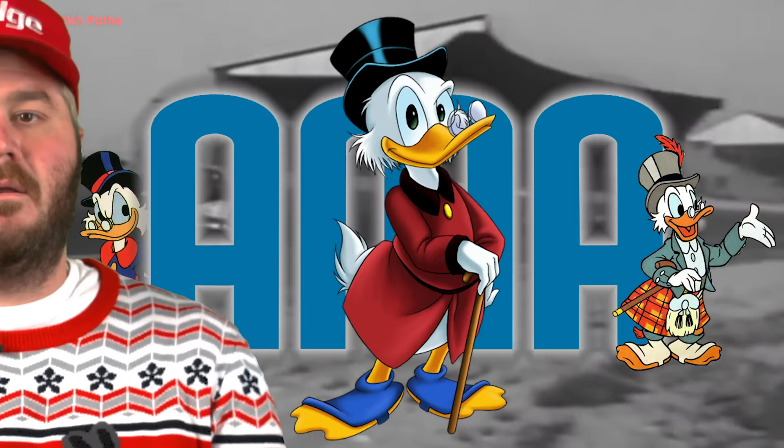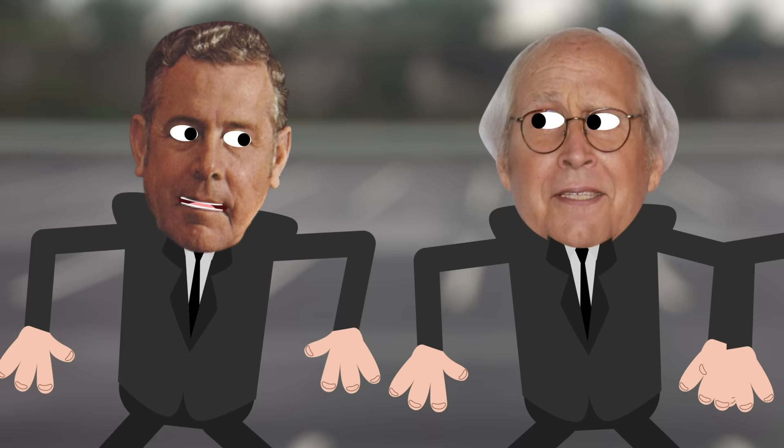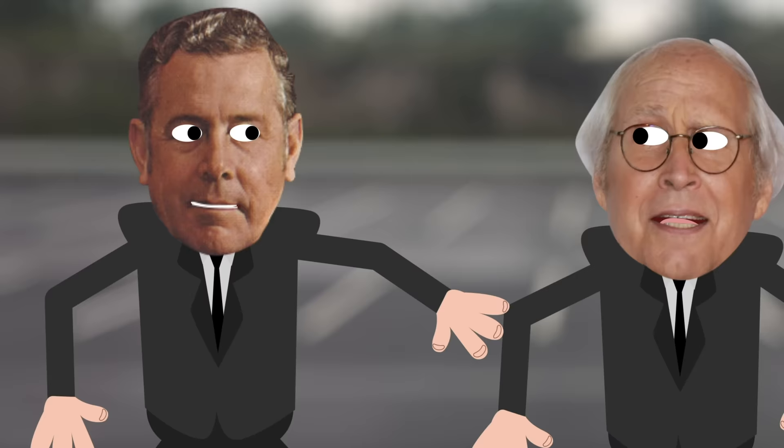An additional factor in the death of the early Hemis happened in 1957. The Automobile Manufacturers Association — the Scrooge McDucks of the car world — banned all manufacturers from involving themselves in racing. But just a few years after the ban, Ford and Chevy started building fast motors again. Chrysler felt betrayed by what they thought was a gentleman's agreement, and resolved to fight back.